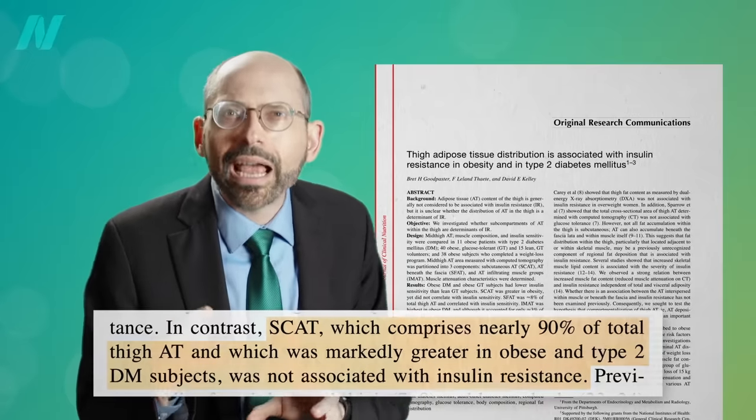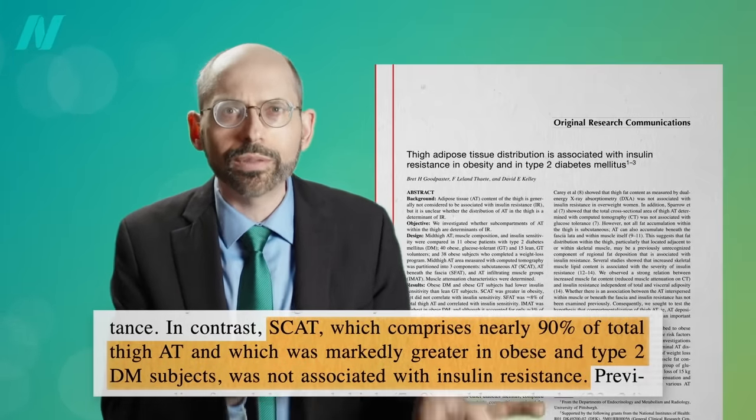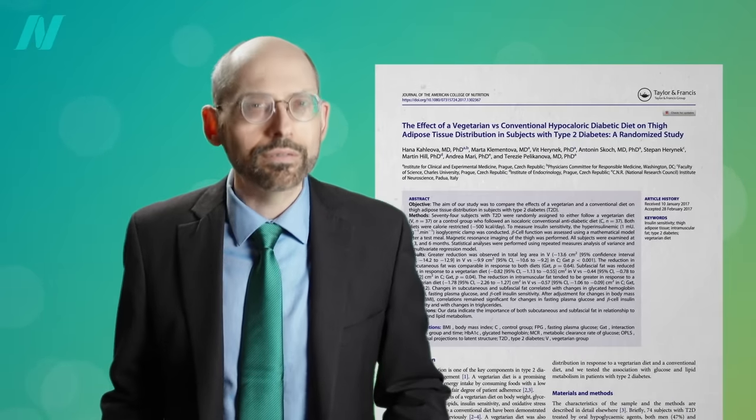The subcutaneous adipose tissue — the fat right under the skin — was not associated with insulin resistance, so it's healthier to have this thigh. Is it possible a more plant-based diet also affects a healthier distribution of fat? But we didn't know until now.